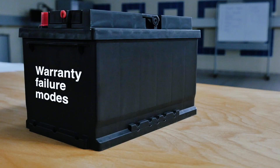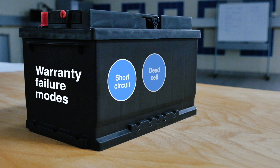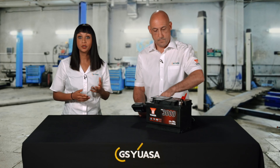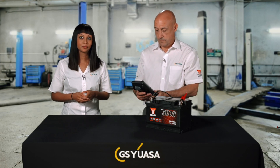Warranty failures are typically seen within a 12-month service period and are a result of manufacturing or material defects. There are three common warranty battery failure modes: short circuit, dead cell and open circuit. Identifying a warranty failure can be carried out using suitable diagnostic equipment such as a conductance tester, which is readily available and capable of interrogating sealed battery types.